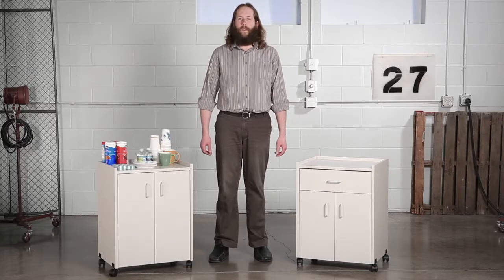And it's mobile, so you can easily move your refreshment center wherever a little thirst needs to be quenched, on its four two-inch swivel casters. Perfect for conference rooms, meeting areas, or break rooms, the Mobile Refreshment Centers will make every meeting a refreshing one.